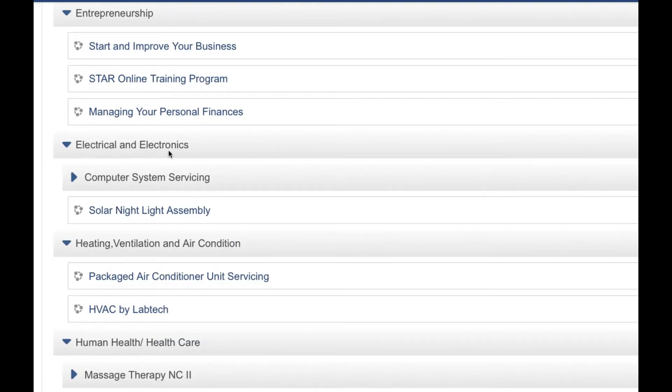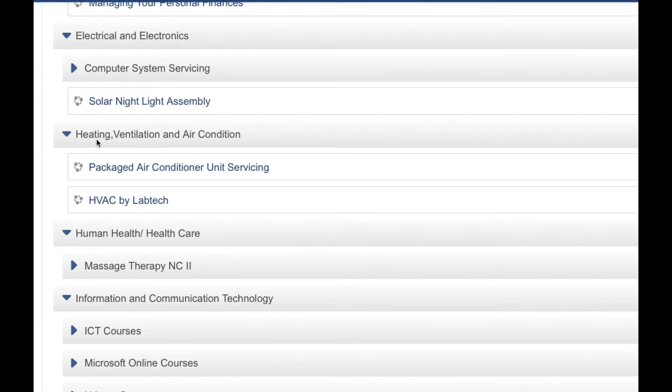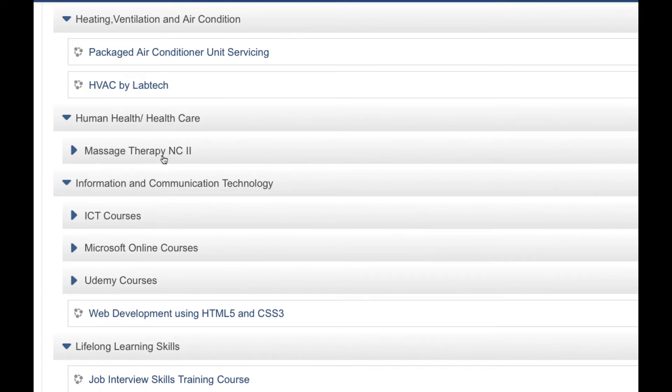Under electric and electronics, we have computer system servicing, solar night light assembly, heating, ventilation, and aircon — including package air conditioner unit servicing. Under human health and healthcare, we have massage therapy NC2. Under information and communication technology, we have ICT courses, Microsoft online courses, Udemy courses, and web development using HTML.